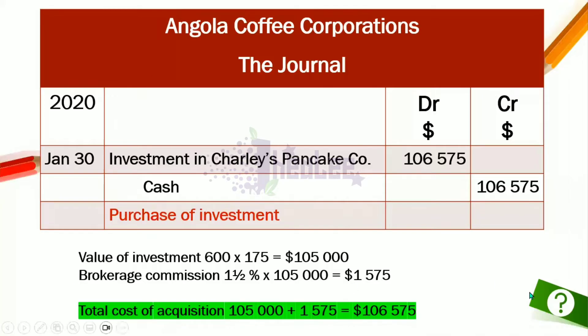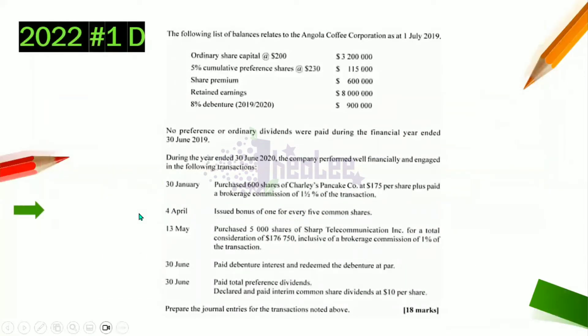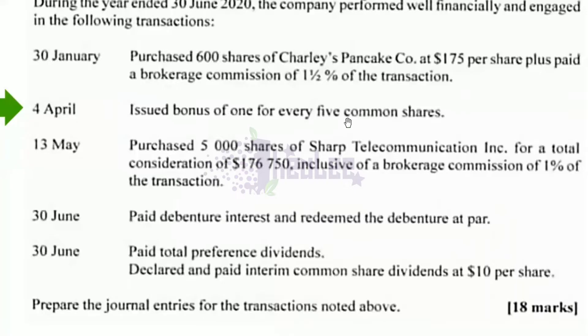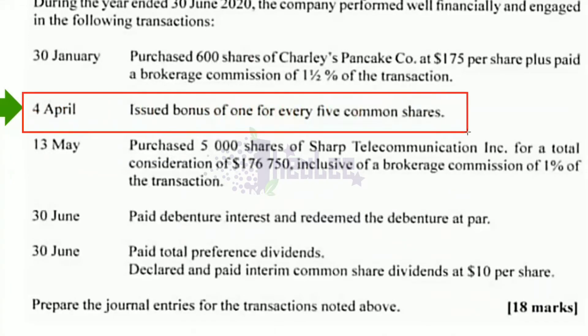The next transaction is April 4th: issued bonus of one for every five common shares. In terms of bonus issue, this is given to shareholders in place of a cash dividend, and it increases their share capital. Essentially, it is a gift of shares to current shareholders in place of a cash dividend. Bear in mind that no dividend is paid on bonus issue.